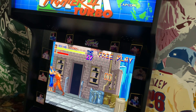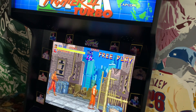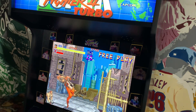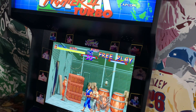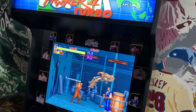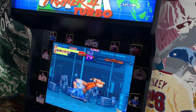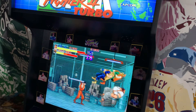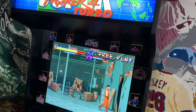Final Fight is one of my favorite beat-em-ups, right up there with Teenage Mutant Ninja Turtles, The Simpsons, The Punisher, and the X-Men beat-em-up. I also remember having this on the Super Nintendo as a kid — they sold a ton of copies for that console. Final Fight is definitely a great addition to this cabinet.